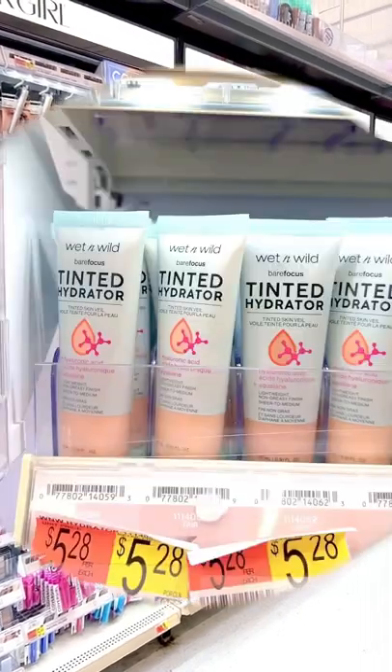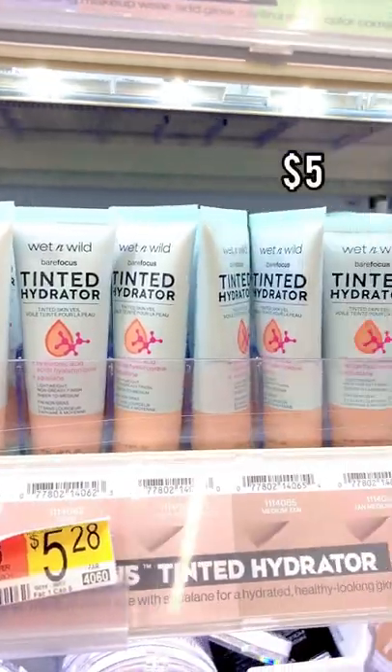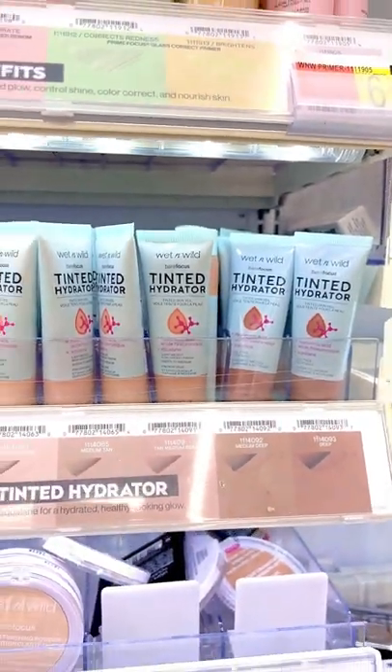Underrated drugstore makeup products you need? Let's go! If you haven't tried the Wet n Wild Tinted Hydrator yet, you are missing out. This is $5 and looks stunning on the skin.